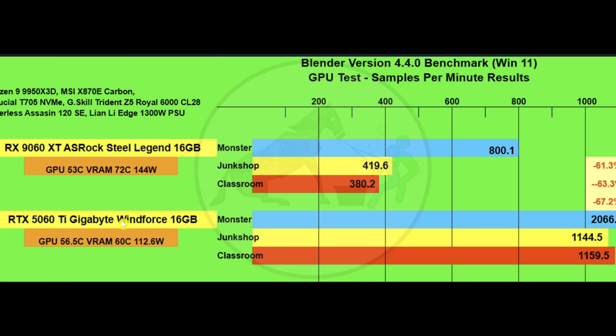Using the Blender 4.4.0 benchmark tool — GPU test only, samples per minute — the 5060 Ti 16 gig way outperforms the 9060 XT 16 gig by well over 60% overall. This is where AMD might have some issues with their card; they may want to look at how they're utilizing their driver systems to get better scores in 3D rendering, as it's a little worrisome compared to the 5060 Ti.